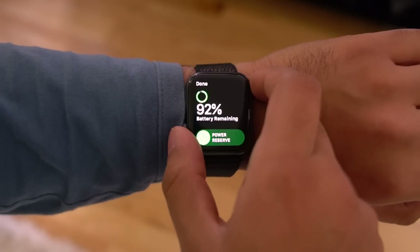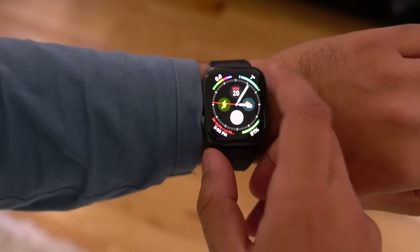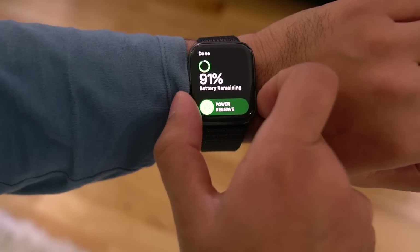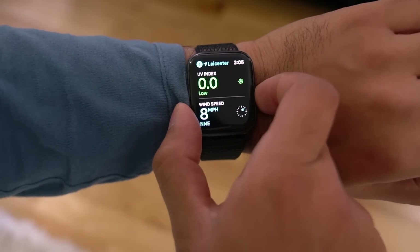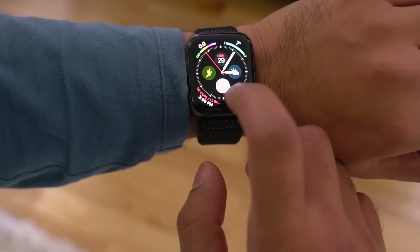The mic and speaker positions have been switched around, and the speakers are much louder. All Series 4 watches have a ceramic back, which helps radio waves penetrate for better overall connectivity. But the best improvement has got to be the display — the Series 4 has a 30% larger display, and it is spectacular. The bezels are much smaller, and the screen goes almost to the edge of the body.